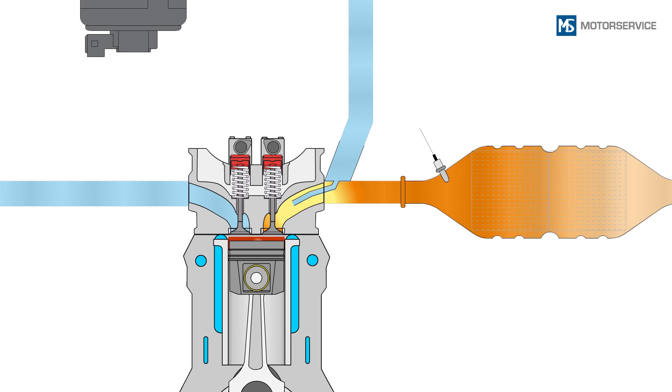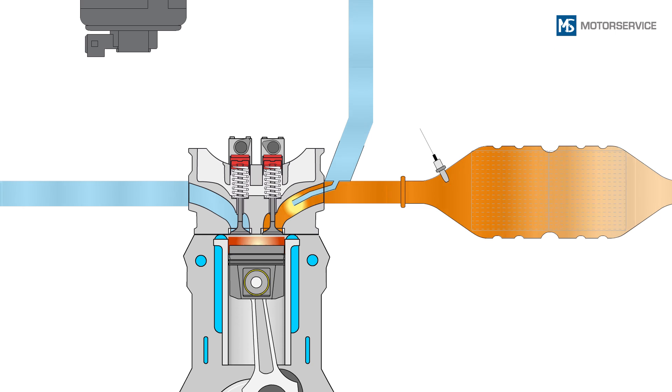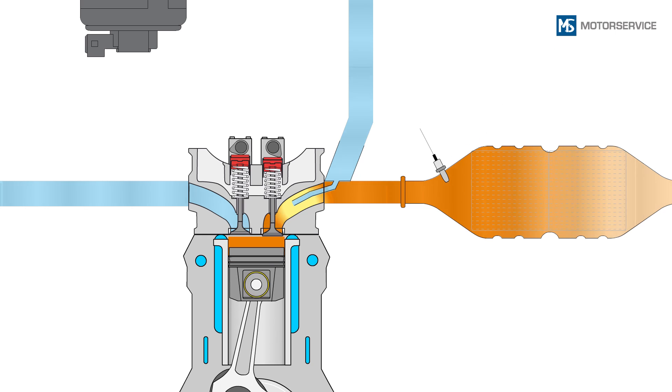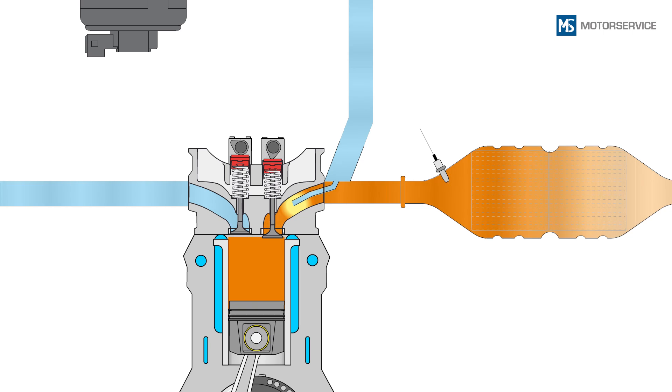Here the oxygen causes oxidation of the pollutants, thereby creating carbon dioxide and water. A positive side effect of this after-burning is heat, which heats up the catalytic converter further and thus brings it up to its operating temperature more quickly.